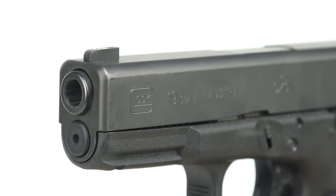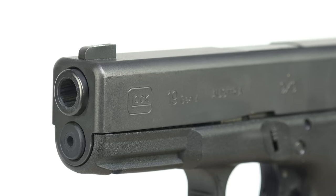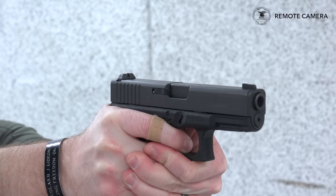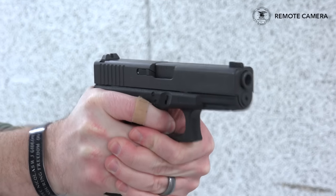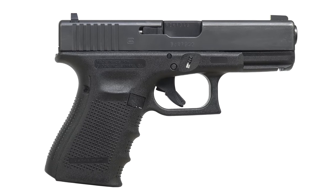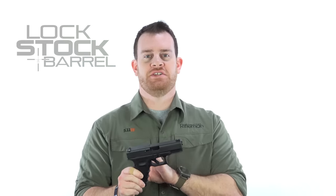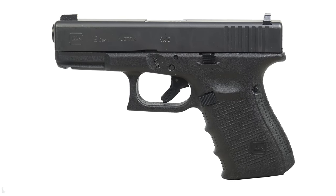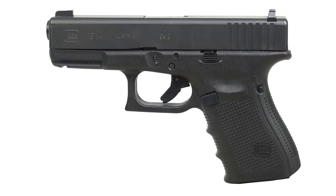Coming in at number 2, no surprise, a pistol that needs no introduction: the Glock 19. This is one of the most popular handguns and it's carried by armed citizens, military, and law enforcement personnel the world over. Interestingly, in talking to the holster makers, they specified the G19 — the 9mm Glock — even though there are other Glocks that share the same size, shape, and holster fit. They were specific that it was the 9mm Glock 19 that comes in at our number 2 spot. As we can see from the first two choices, 9mm is definitely a popular chambering for personal defense handguns.